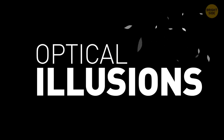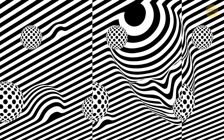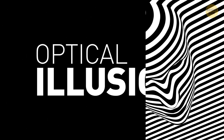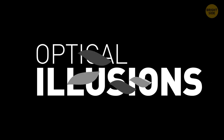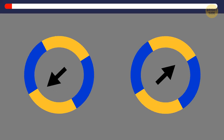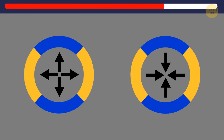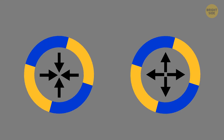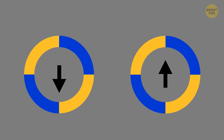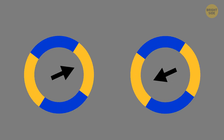This fresh set of optical illusions will definitely challenge your visual perception. Go full screen and let's get started. Take a look at this pair of circles — they're identical and they do rotate, but they don't actually move across the screen. The arrows confuse your brain so it seems that the circles are shrinking and even moving back and forth.